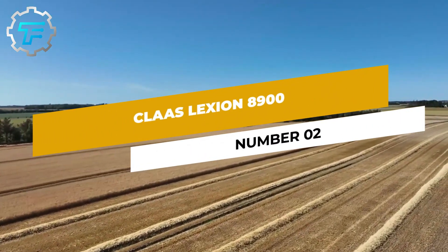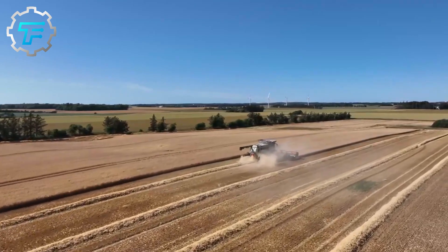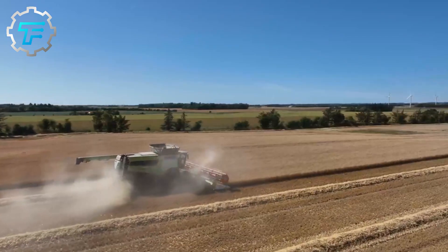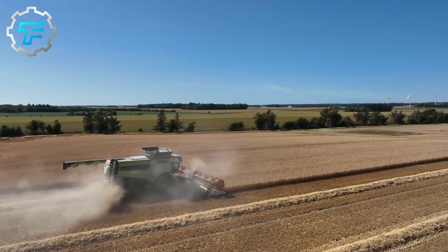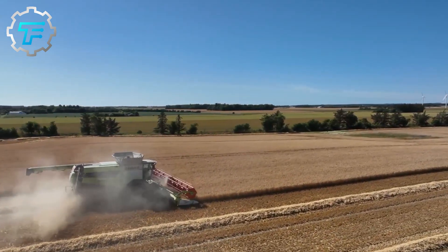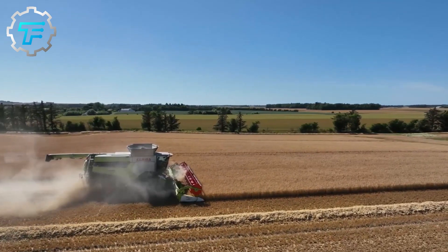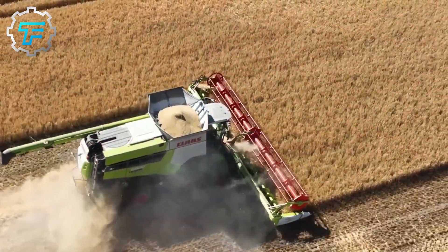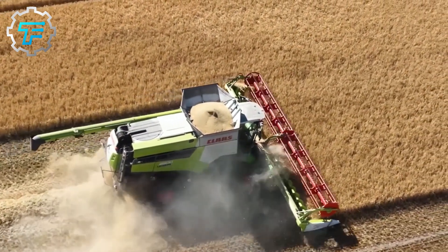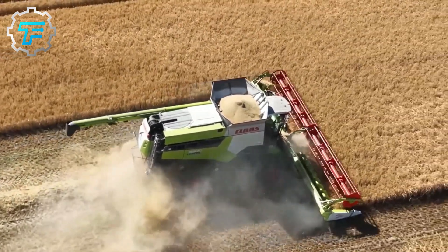Number 2: CLAAS Lexion 8900. CLAAS is the market leader in Germany for agricultural combines. The Lexion, being almost the only brand in the class of large threshers, relies on hybrid technology for the threshing system, combining a large threshing drum with two separator rotors. The largest model is the CLAAS Lexion 8900, with a grain hopper of 18,000 liters. The combine has 790 horsepower from a 6-cylinder, 16-liter MAN engine. The list price for the basic CLAAS Lexion 8900 variant with standard equipment is $809,940.